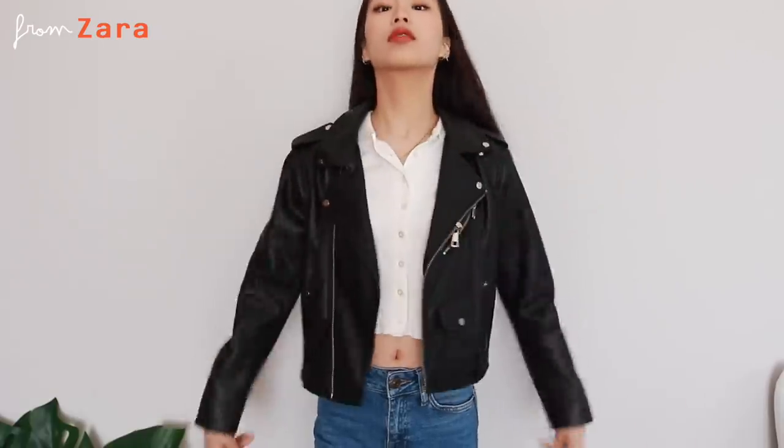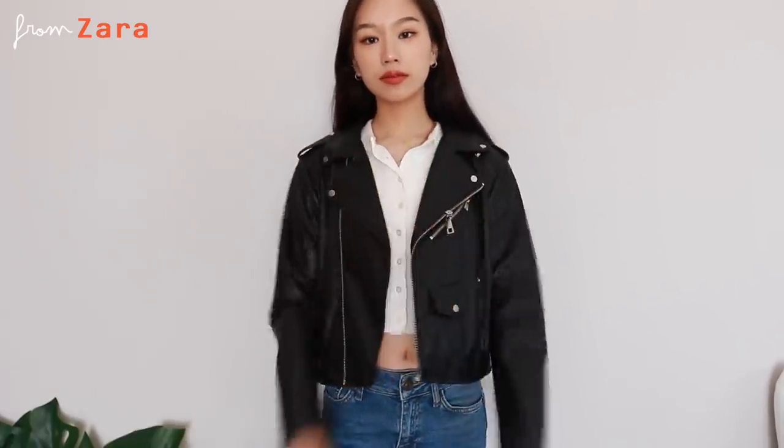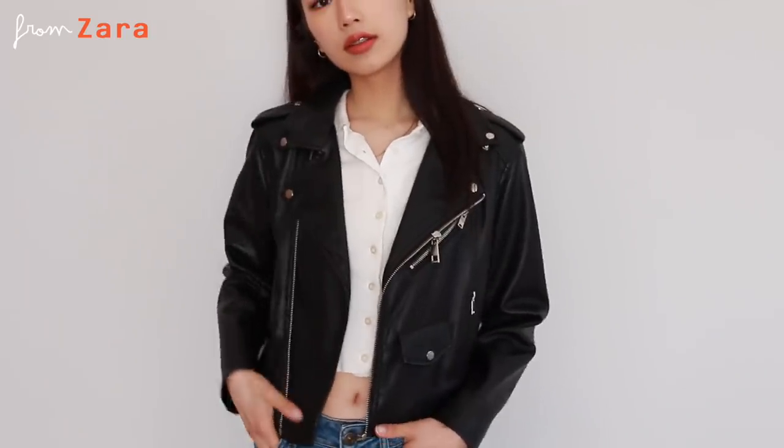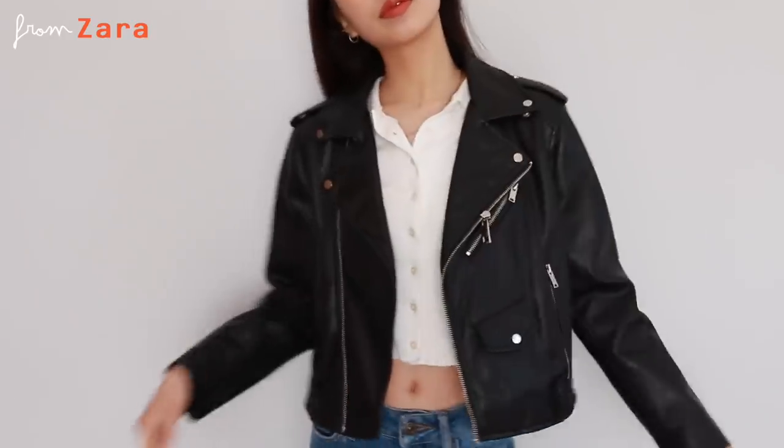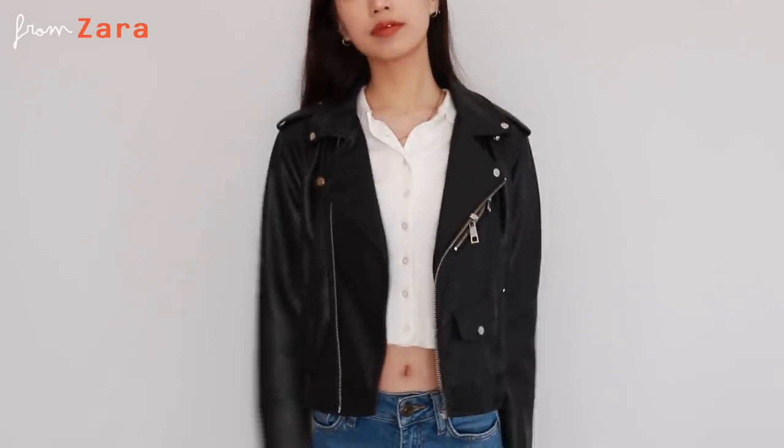The next outerwear item is a leather jacket. I love leather jackets — they make your look super edgy and are just very powerful. This one is from Zara and was only 30 euros. The downside is the material is too loose and soft, so it doesn't hold a great shape. Be careful though: if it's too stiff you won't be able to move. A cheaper one is fine if you want to compromise.